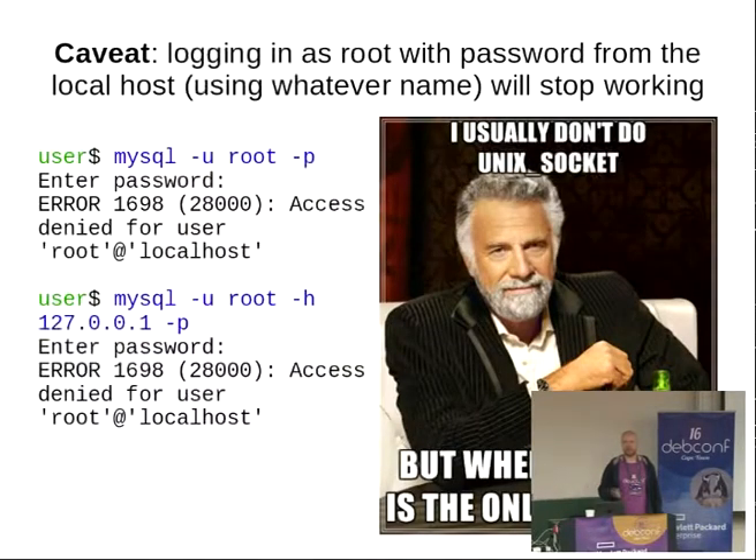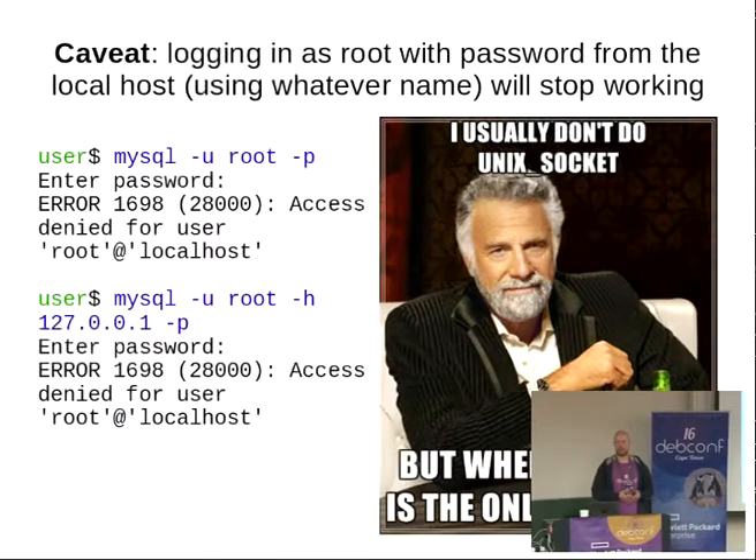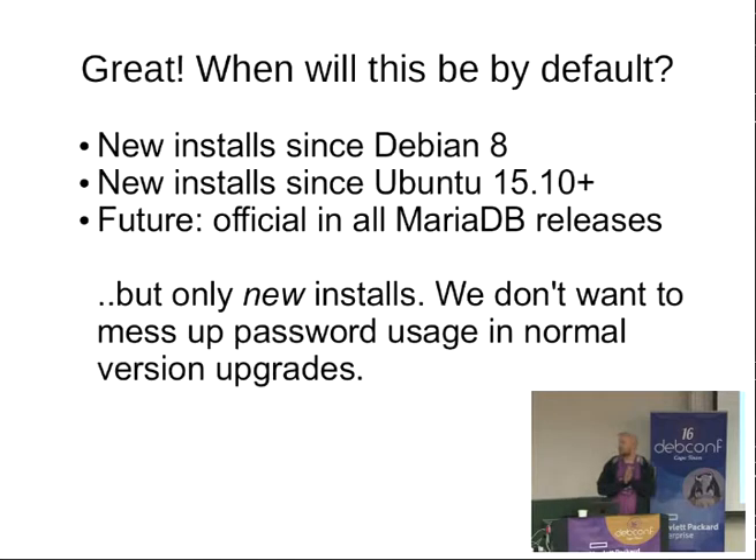The solution for a PHP MyAdmin kind of scenario is that you create a separate user with a separate username and password, and give it full or limited access to your database — which is much better. The Unix socket authentication plugin and the root account configuration are activated by default in Debian since Debian 8 and also in recent Ubuntus. This has been implemented specifically in Debian packaging and is not globally default in all MariaDB installations in other distributions, but we plan to make it universal for all MariaDB releases at some point.